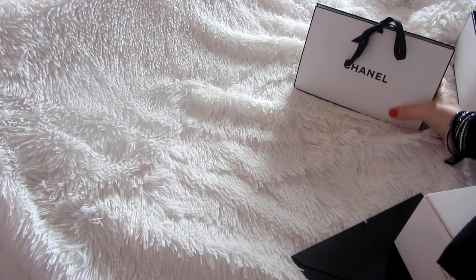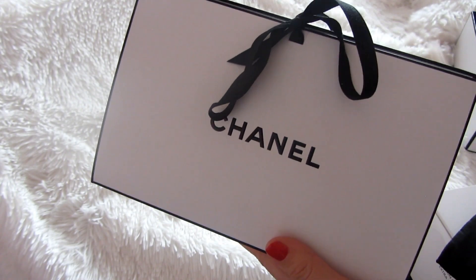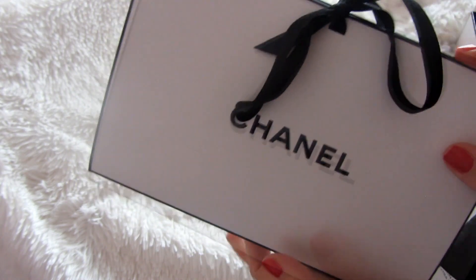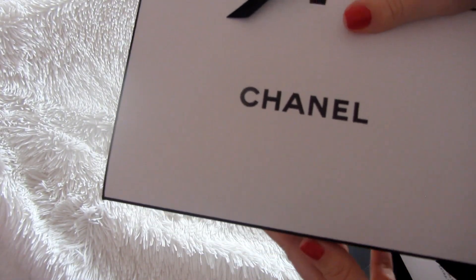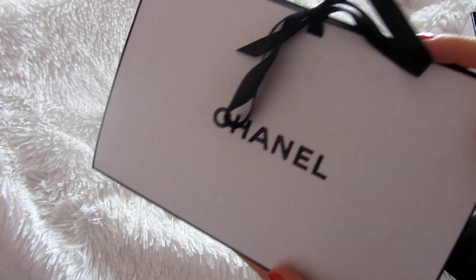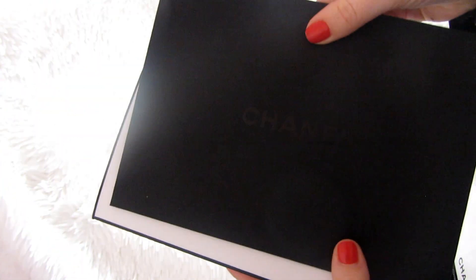If you want to see what's inside this little bag, let me know and I will do a video on it. It came in a really cute origami-style packaging bag, kind of like a little box — so cute. And it came again with a little envelope as well.